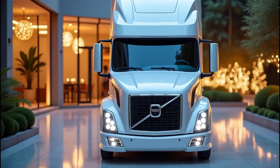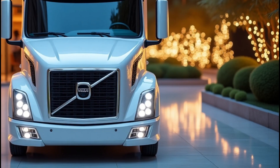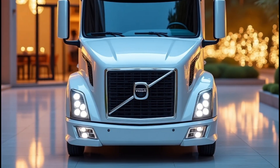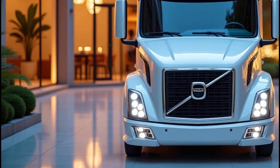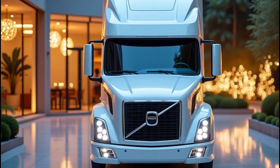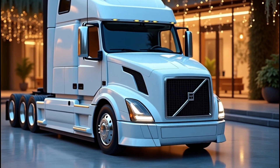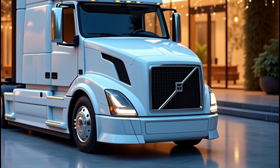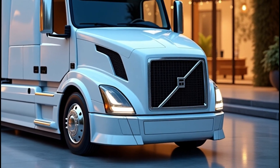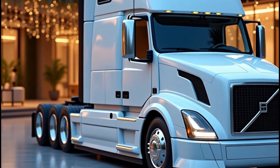Safety has always been a priority for Volvo, and the 2026 VNL series takes it to the next level. Enter Volvo Active Driver Assist, or VADA — a suite of technologies designed to keep you and everyone else on the road safer than ever. Features like lane keep assist, lane centering, and pedestrian detection work together seamlessly to prevent accidents before they happen. Plus, the e-call emergency calling system ensures help arrives quickly if you ever need it.